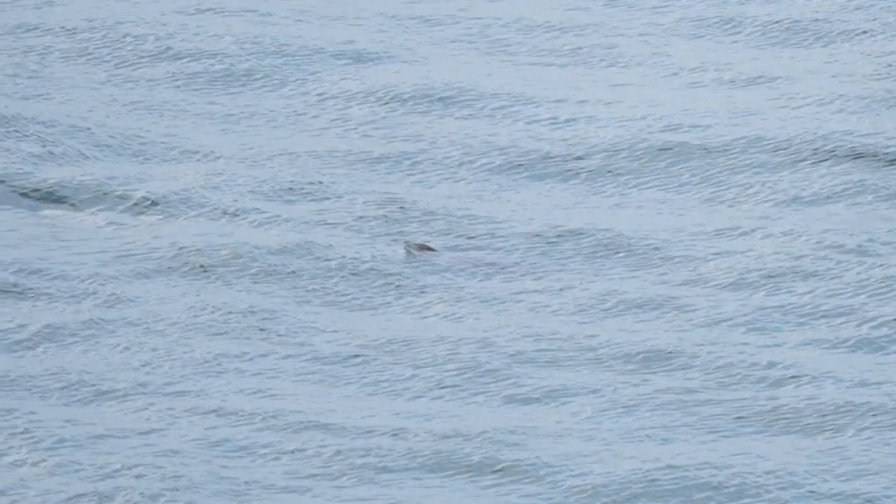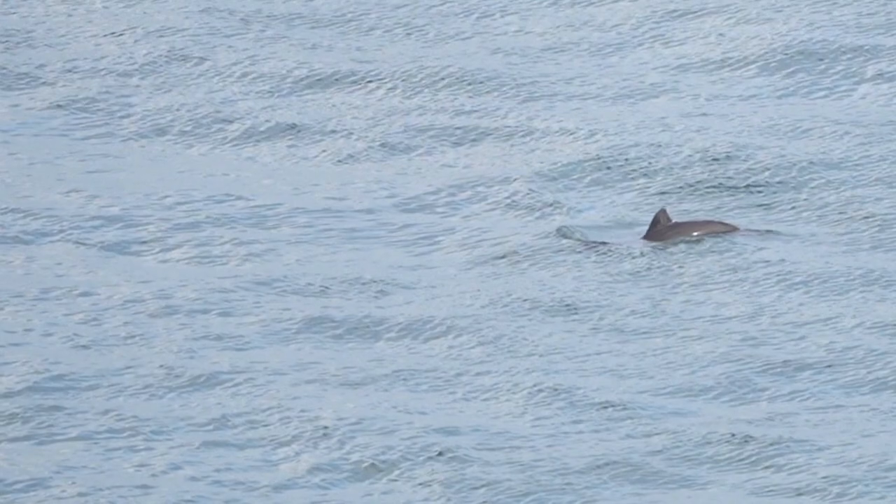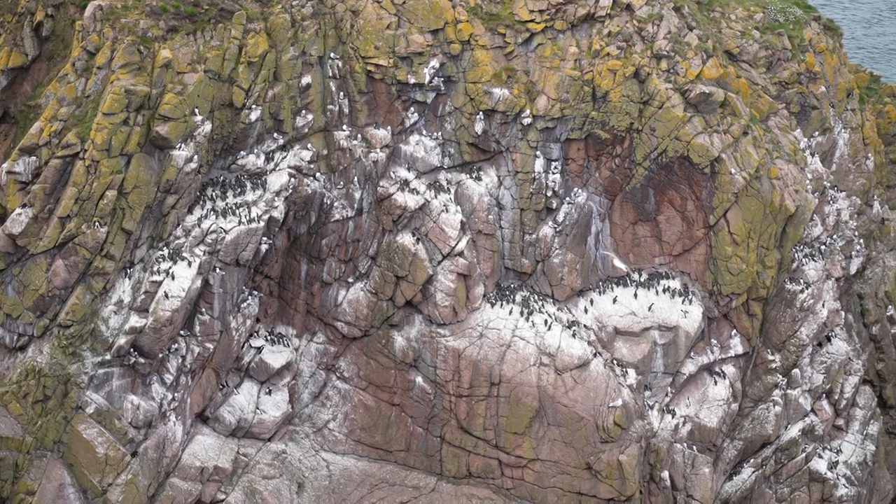I've been to a number of RSPB reserves and I think this might be my favourite. There are literally thousands and thousands of nesting birds around here, and just off behind me I've just seen about six or so dolphins breaching. There were a couple of people earlier who had spotted orca working their way south past this location. It's just fantastic.